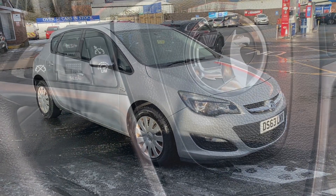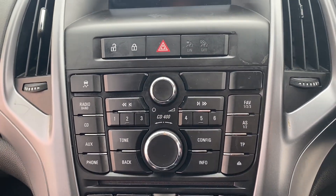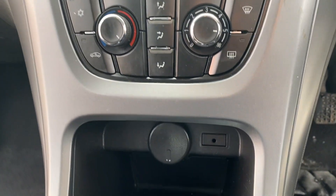Moving on to the interior, you've got your steering wheel controls for your radio and your limiter as well. You've also got your air conditioning and AUX port for your phone.